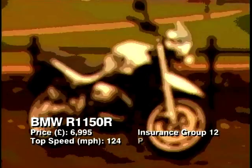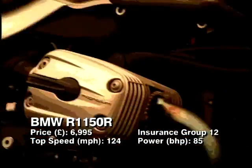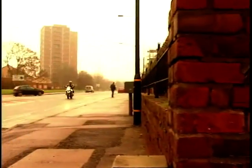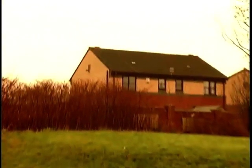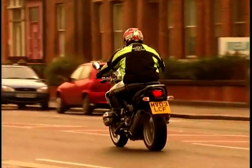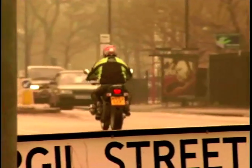BMW's R1150R is a great bike in its own right but has also spawned all the notable bike names, namely the R1150GS and more recently the Rockstar. The basics of this bike are very sound indeed. At its heart lies an 1130cc boxer twin motor for which BMW is renowned, pushing out 85 brake horsepower. But it's the smooth, almost lazy way this power is produced that makes this engine a great one.